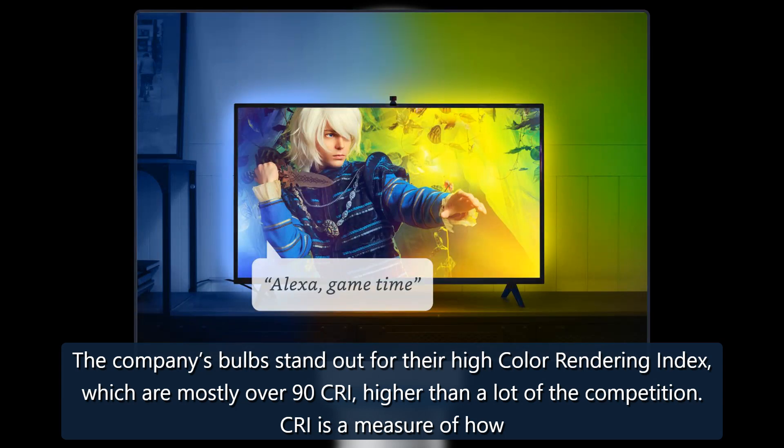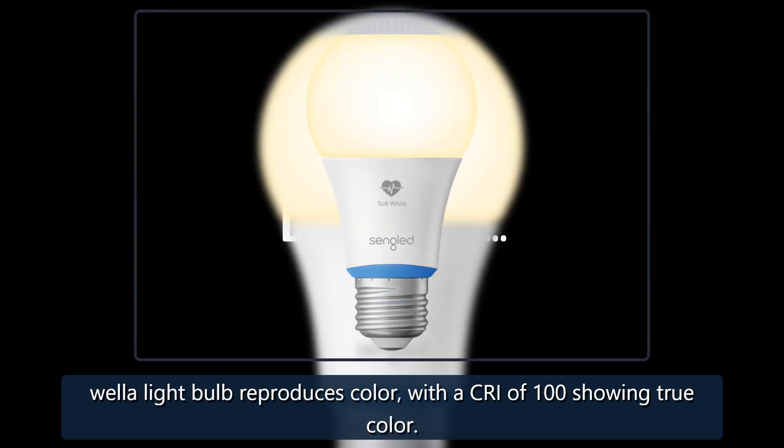CRI is a measure of how well a light bulb reproduces color, with a CRI of 100 showing true color.